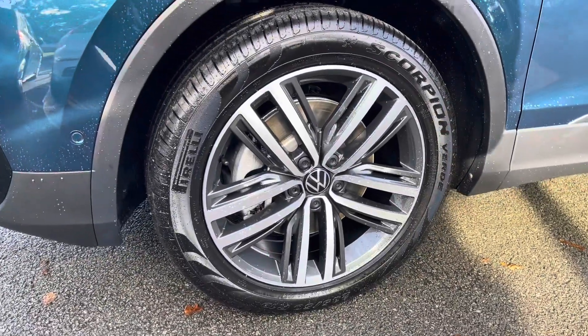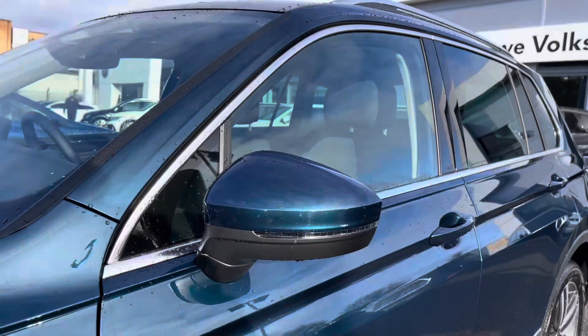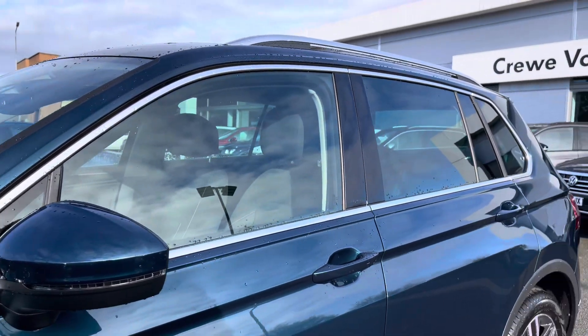Down the side, the car has beautiful 19-inch Auckland dark graphite alloy wheels that finish off the exterior perfectly, alongside power folding and heated wing mirrors and privacy glass from the B-pillar backwards.